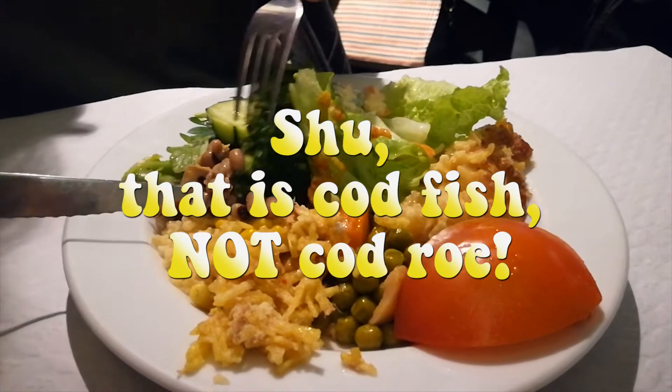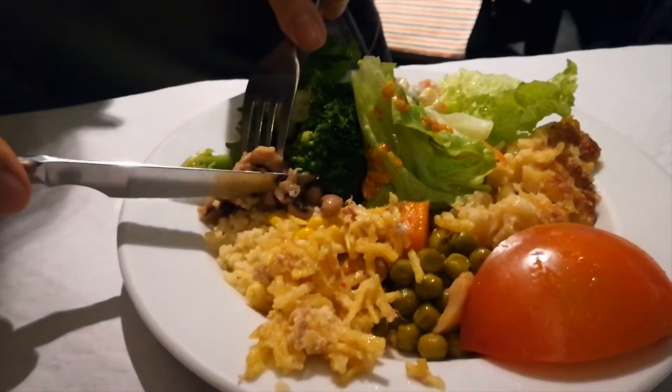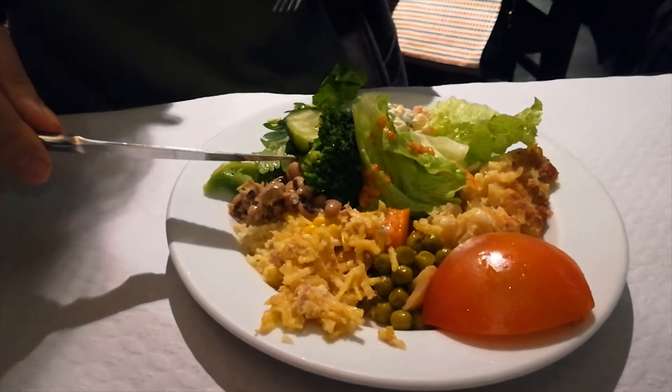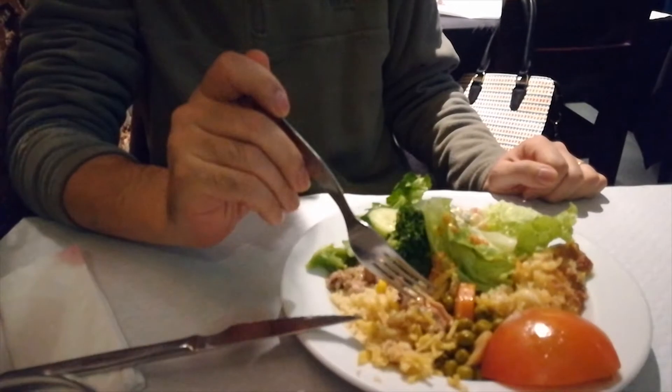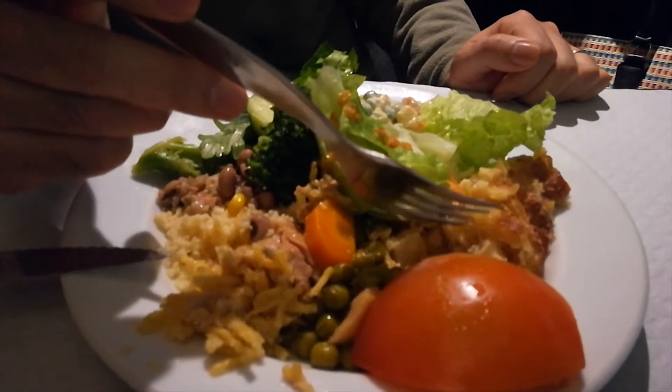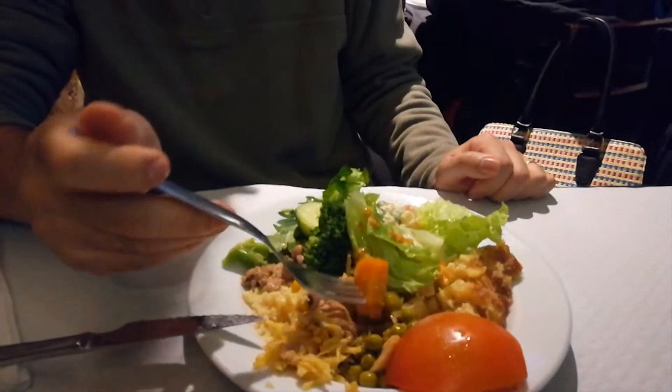This is cream codfish, and this is broccoli, and this is beans with tuna and celery. It's a very nice mixed salad. It's way much better than the Chinese dim sum which we tried this afternoon. This is cooked fish with some shrimp and potato. It tastes like your mom's cooking.